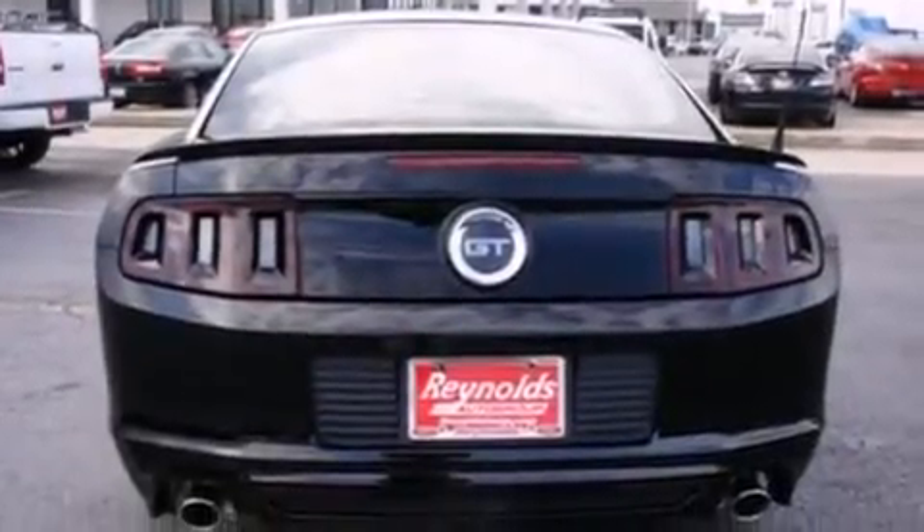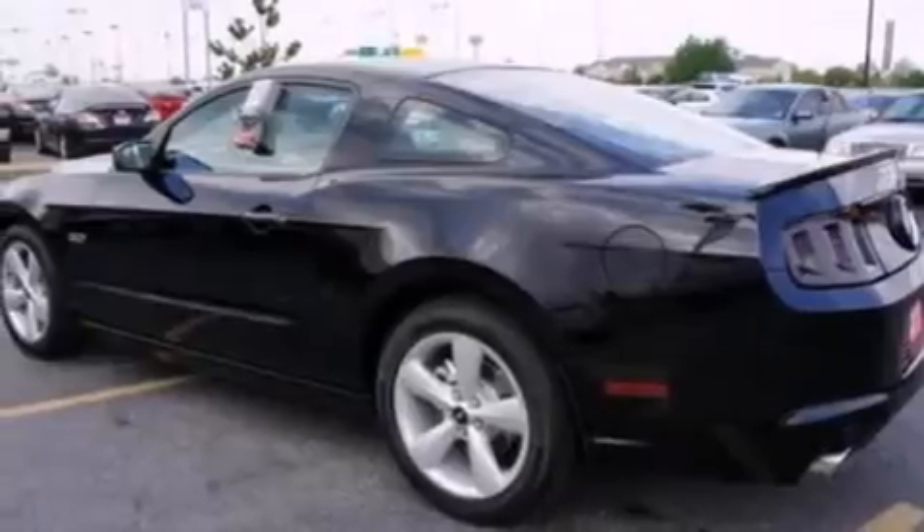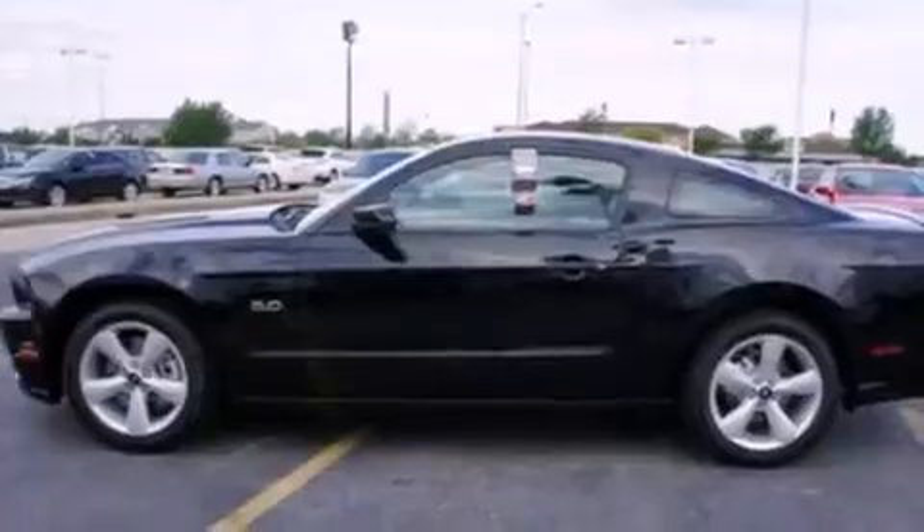Its top features include a multi-link rear suspension, big 18-inch wheels, and traction control and stability control systems.